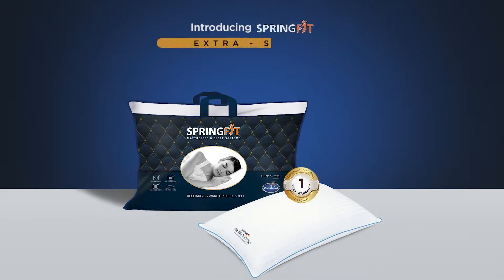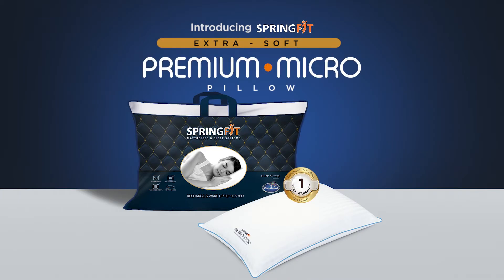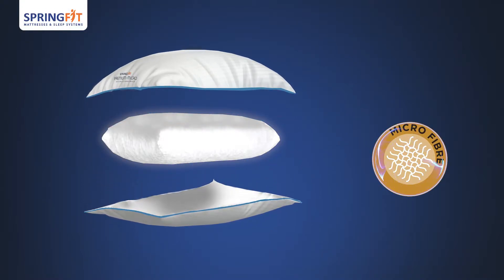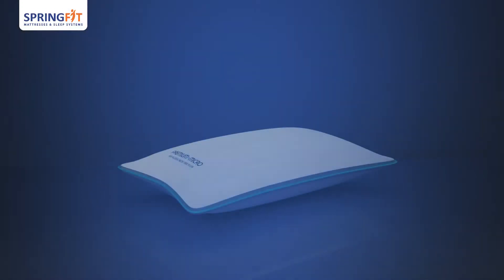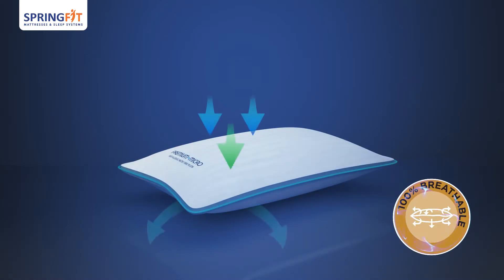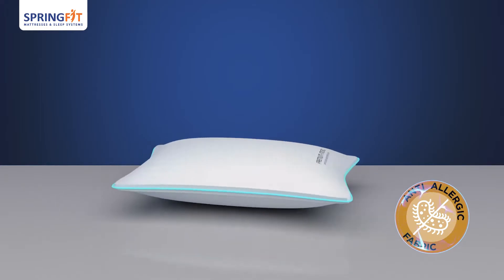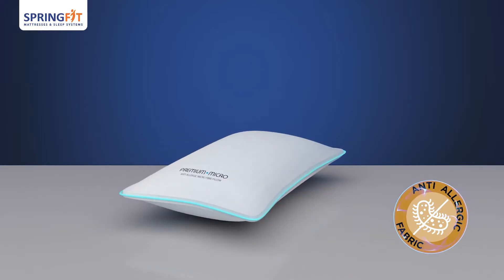Introducing Springfit's extra soft premium micro pillow, filled with lightweight microfibers for a feather-like plush feel. This premium micro pillow with its 100% breathable, anti-allergic cotton fabric is highly durable and soft to use.